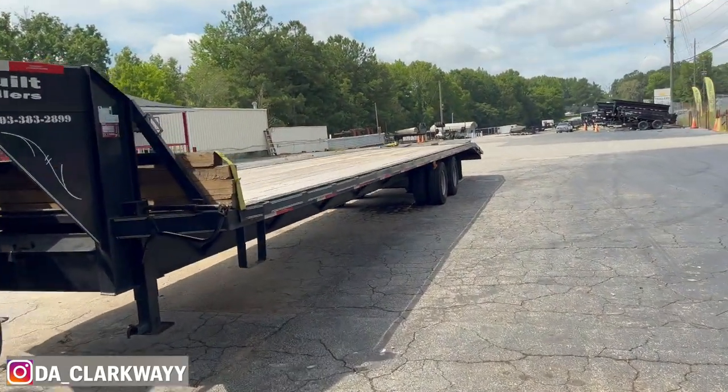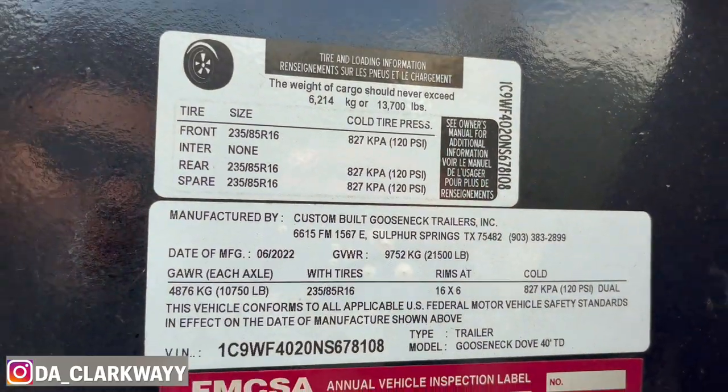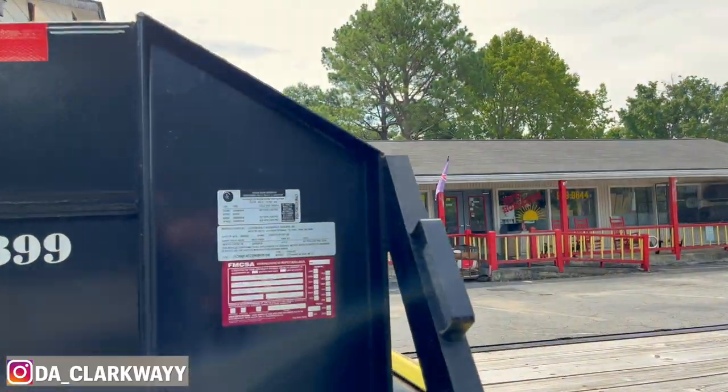It's a 40-foot gooseneck. Here are the specs: it is a CDL setup. If you're non-CDL you can still run it, but it is a CDL setup. That's the specs — I've got the DOT inspection and all that good stuff.